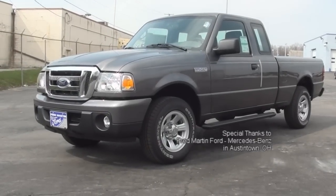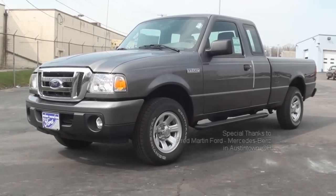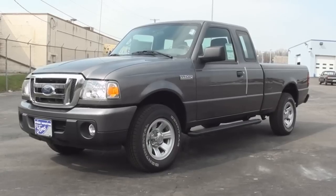That concludes today's Vehicle Spotlight on the 2011 Ford Ranger XLT. I'm Michael Adams, see you next time.